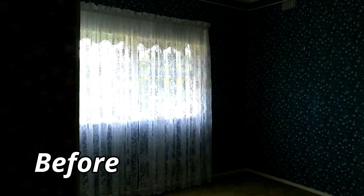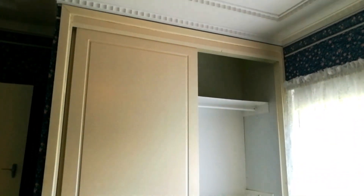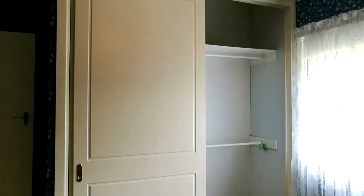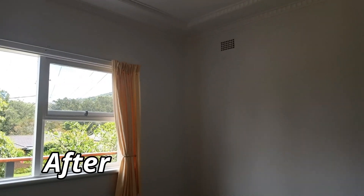Bedroom 2 had dark wallpaper that drained the colour, made the room gloomy, and hid mould and cracks. The room has now been transformed into a light and airy space using Taubman's Cotton Sheets.